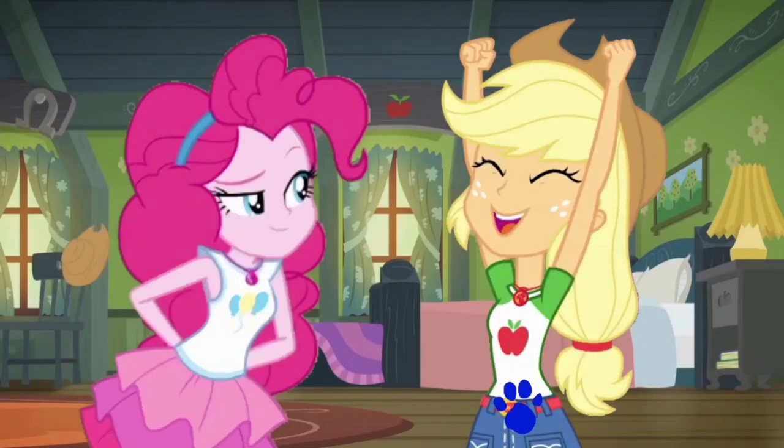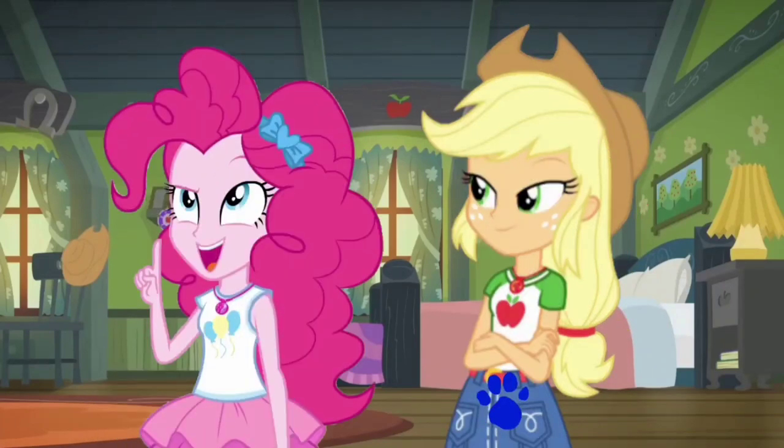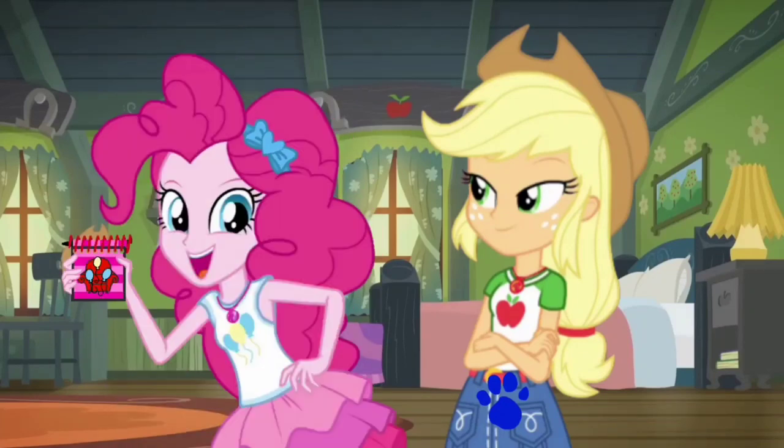Yee-haw! I am a clue! Now what do you do? First, we need to write this clue down in our handy dandy notebook! Right?